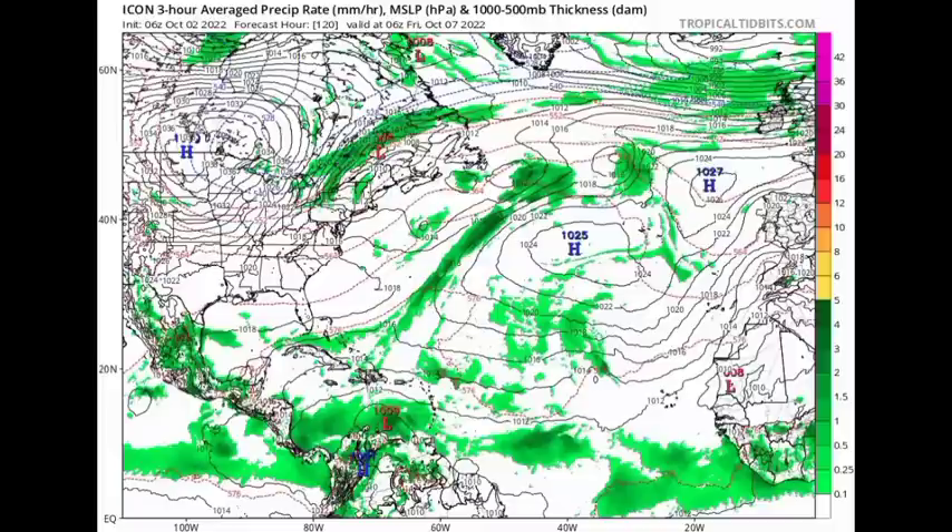So if you are in the Lesser Antilles, please be aware of that happening, and of course I'm going to be keeping you updated on the system as time goes by.